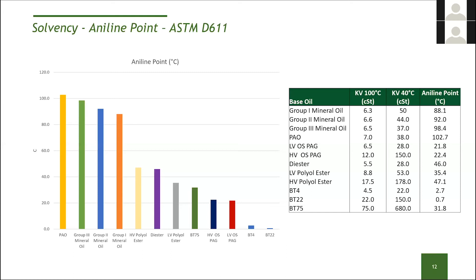This is a really great property of the estolide base oils. One of the other benefits of these low aniline points is the ability to keep finished products and the equipment they're used in very, very clean, because the molecules absorb varnishes and sludges. We'll see some examples of that when we discuss motor oils in a little bit.